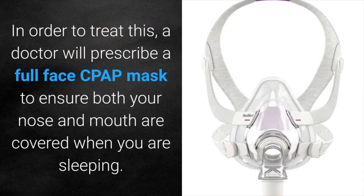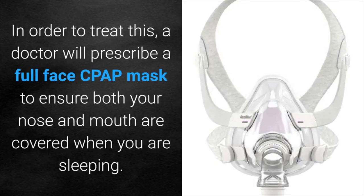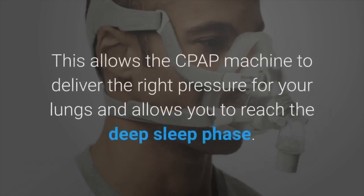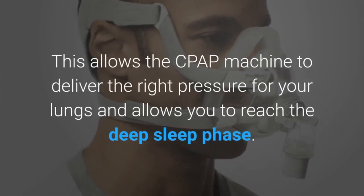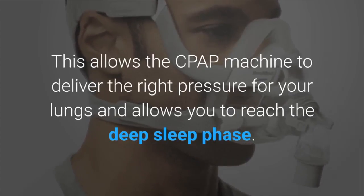In order to treat this, a doctor will prescribe a full CPAP mask to ensure your nose and mouth are covered when you're sleeping. This allows a CPAP machine to deliver the right pressure for your lungs and allows you to reach a deep sleep phase.